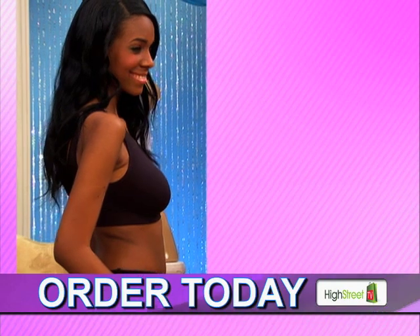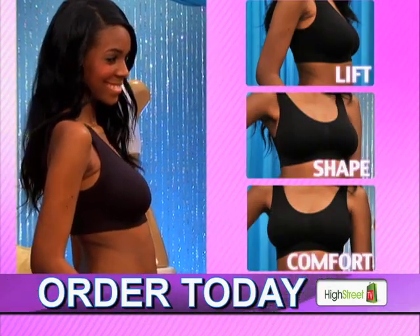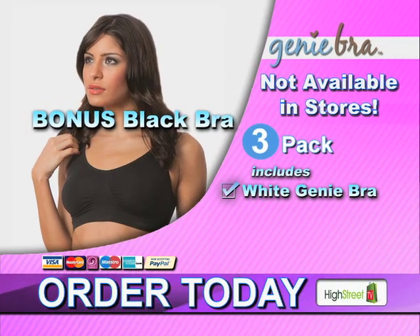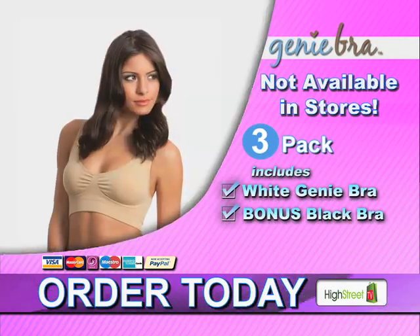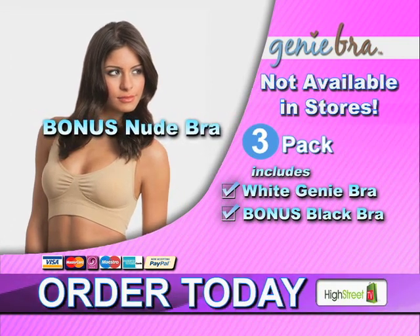It's the Genie Bra for the lift, shape and comfort you've always wanted and always wished for. The Genie Bra in classic white, featuring the specially designed insert pockets and full coverage bonus support pads. When you order, we'll also include the Genie Bra in black as a special bonus. Want to wear those sexy sheer tops? Then how about the Genie Bra in nude? That's right — you'll also receive this bra as a special bonus too.